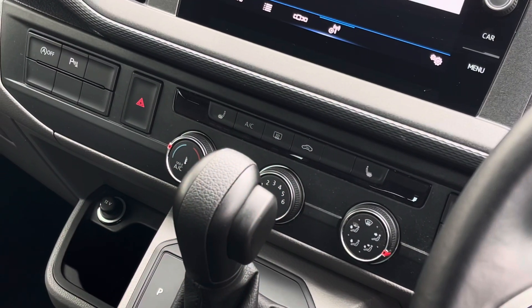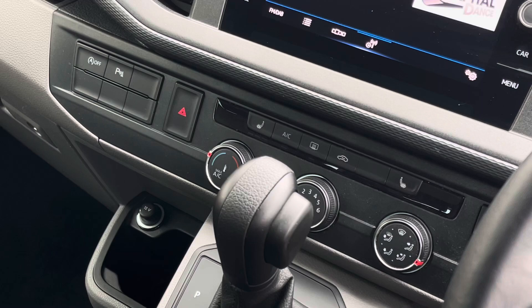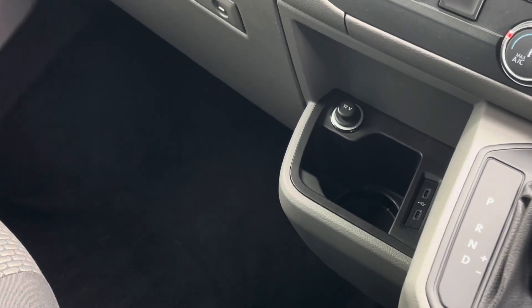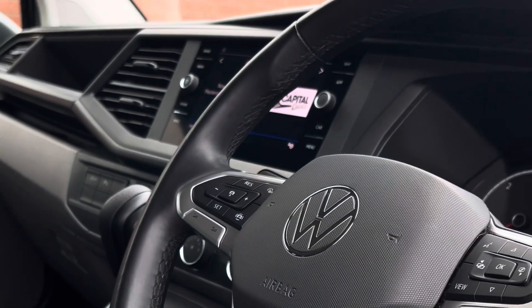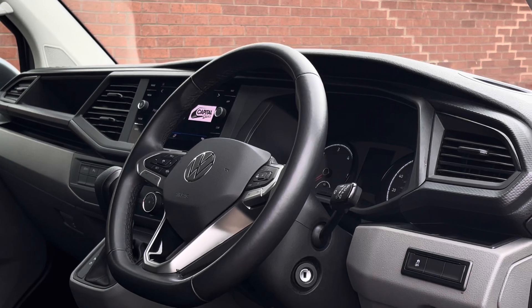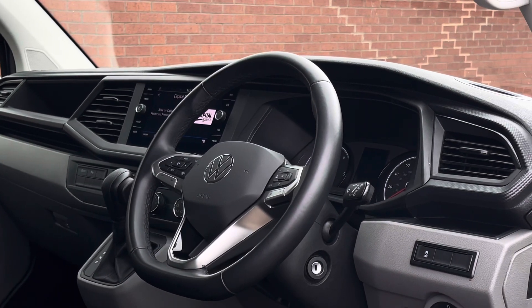Just beneath the touchscreen are the climate controls for the vehicle. The Kombi features two front heated seats as well as climatic air conditioning. Further down to the left there is a 12 volt and two USB type-C charging points, and the driver has access to a three-spoke multi-function leather-trimmed steering wheel.